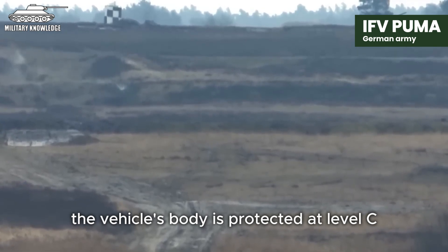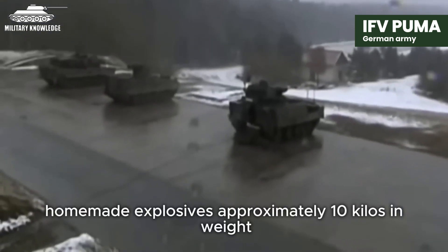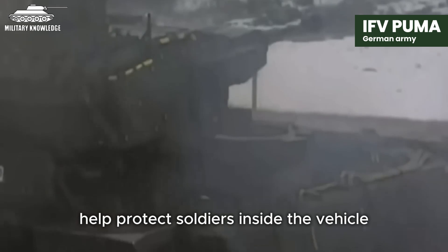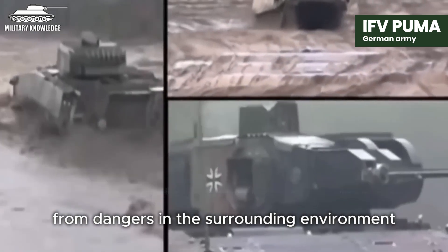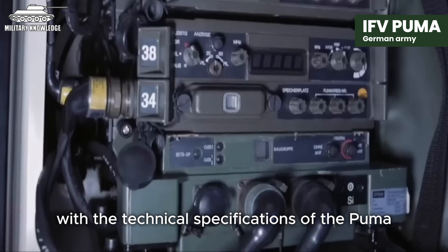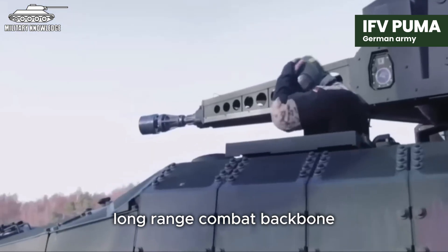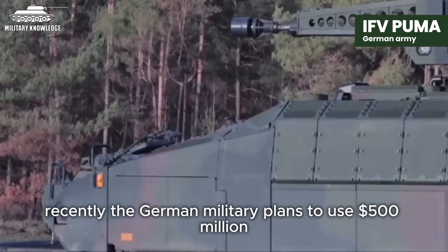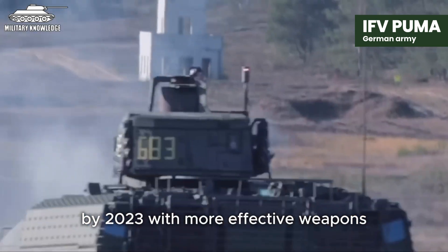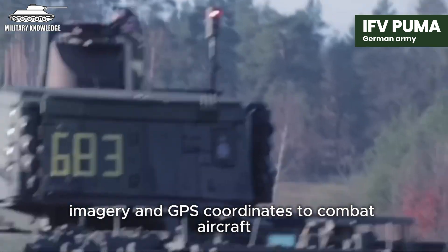The vehicle's body is protected at level C, the highest level, to withstand mines, rocket-propelled grenades, and homemade explosives of approximately 10 kilos in weight. Laser beams and early warning systems help protect soldiers inside the vehicle. Currently, the global market has hardly provided any vehicle that can compare with the technical specifications of the Puma. The German military plans to use $500 million to modernize 40 IFV Pumas by 2023, with more effective weapons and additional communication technology capable of providing rapid situation imagery and GPS coordinates to combat aircraft.